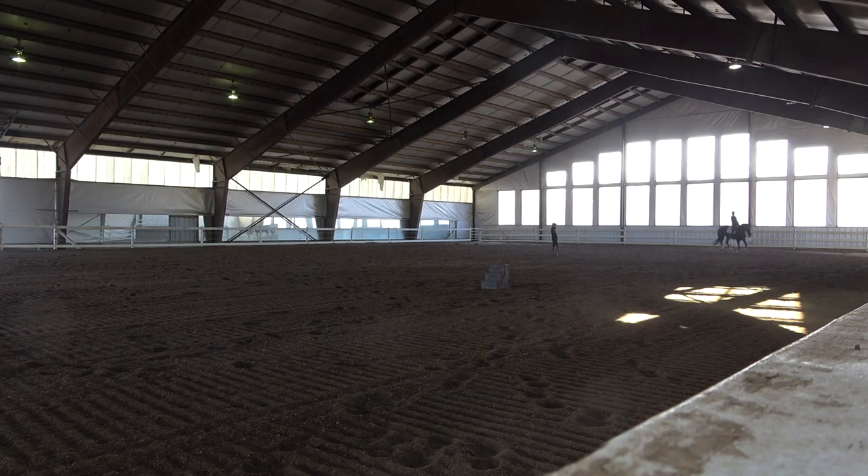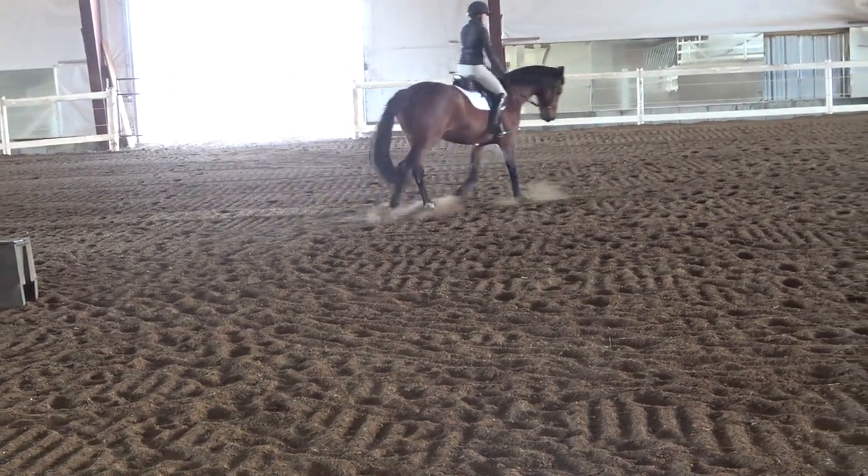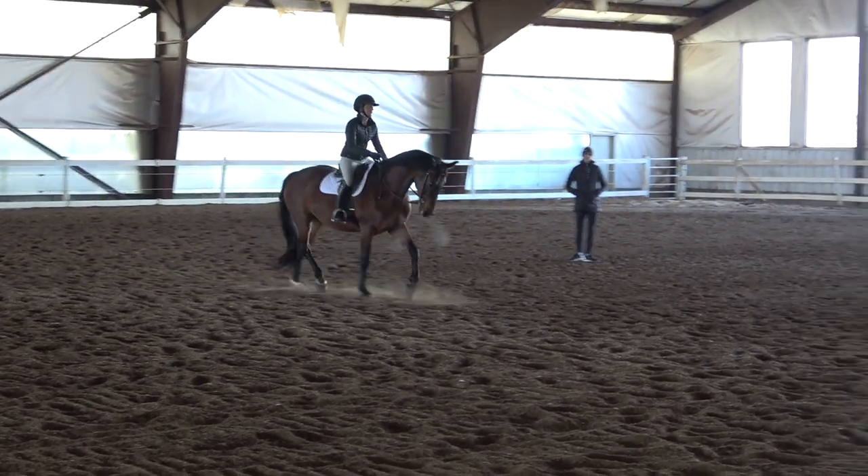Good job. Make your seat heavier and your hands lighter. You got her more up and round there. Stretch up and transition to the trot. Half halt and soft. Bending. And move him off the left leg into the right rein.